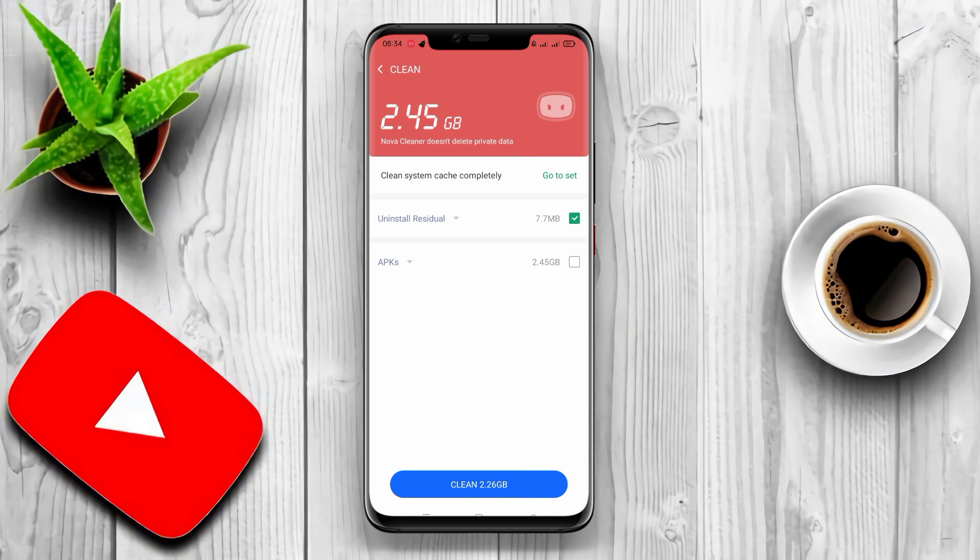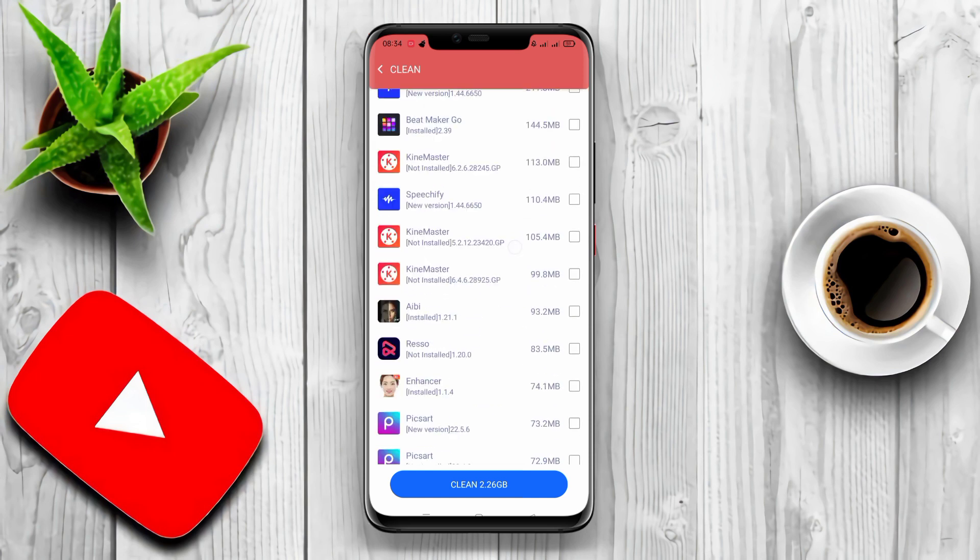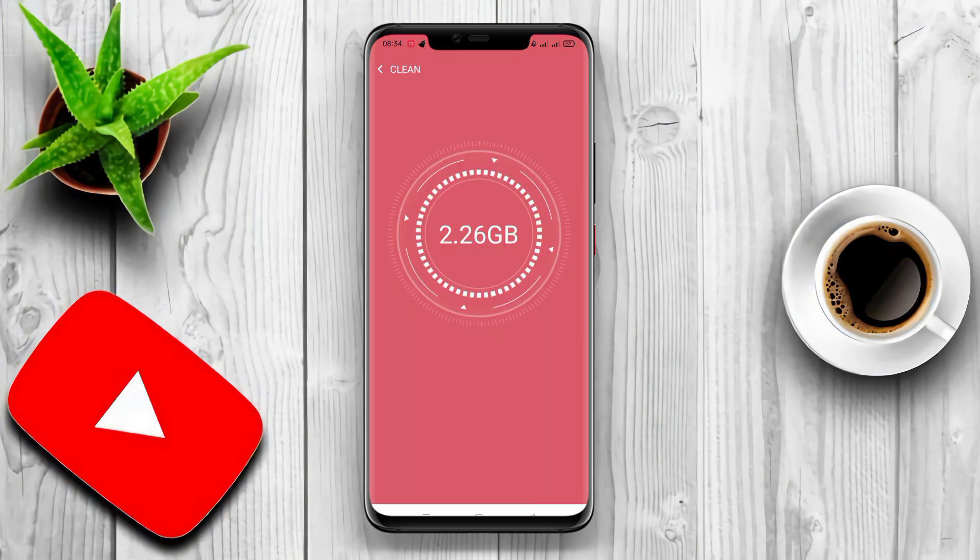Nova Cleaner also has a virus scanner feature to protect your Android device from virus or malware attacks.